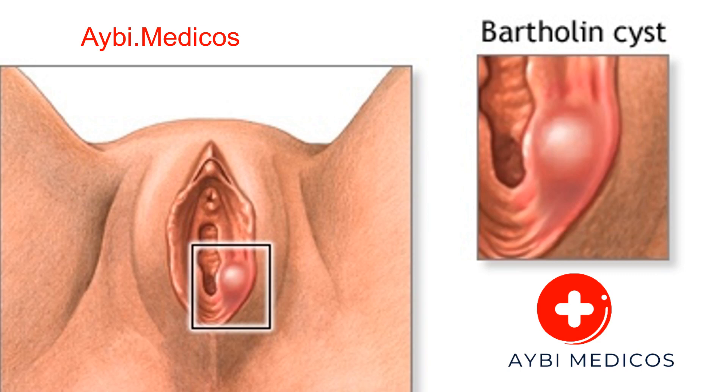Diagnosis. Diagnosing a Bartholin cyst typically involves a physical examination by a healthcare provider. In some cases, a swab or culture may be taken from the cyst to check for infection or rule out STIs. Imaging tests, such as ultrasound or MRI, may also be used to determine the size and location of the cyst.